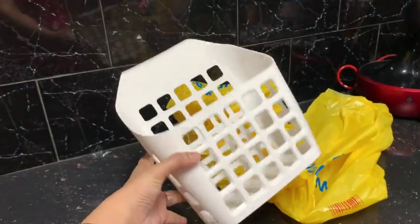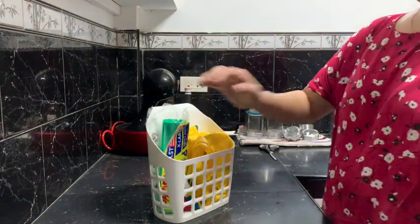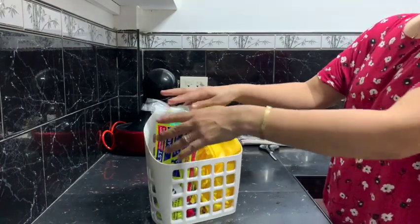This plastic basket is from Mr. DIY and I love it because it actually organizes our plastics and our trash bags. It was really a headache for me to arrange or organize these plastic bags, and so finally I found a solution to this problem.